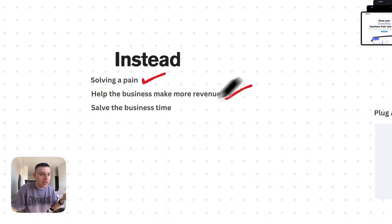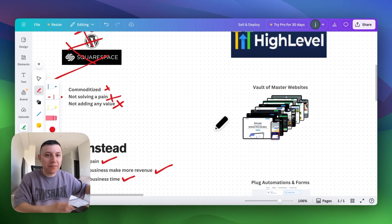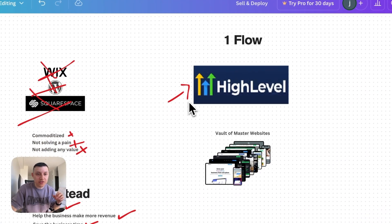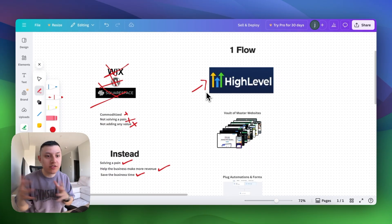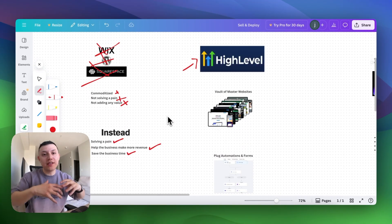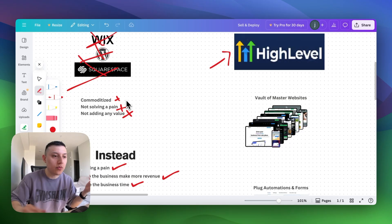We wanted to help businesses make more money and save them time. You might be wondering how you can do that with a website — we do it by changing the entire equation. We do this all with one software called GoHighLevel. If you've never heard of GoHighLevel, it allows you to do insane stuff where you can build tons of value for businesses, solve pain, help businesses make more revenue, save them time, and deliver the website on top of that. Now we're selling a website system, not something commoditized that nobody cares about.